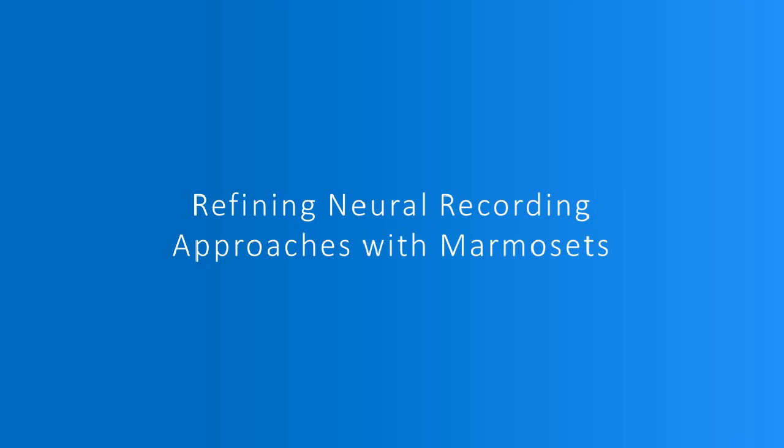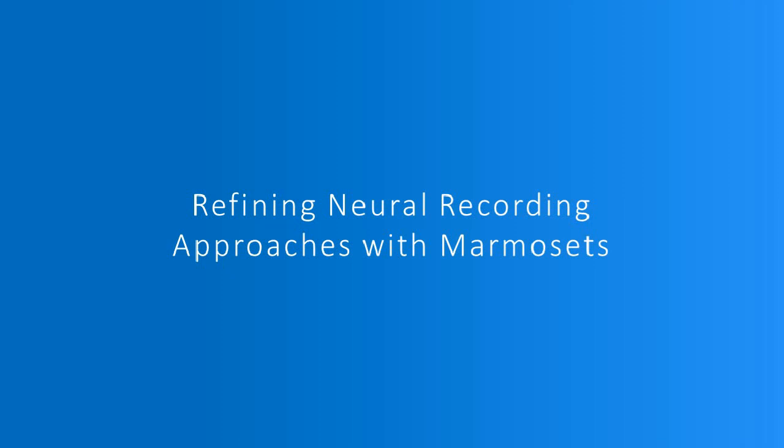The design constraints were: one, it would allow for recording neural activity during unconstrained behavior; two, it would require minimal and infrequent handling of the marmosets to mount and maintain the head stage; and three, it would have a low profile on the head of the animal. We are using the 96-channel Utah array to target marmoset sensory motor cortex, so I'll start by describing the surgical approach and build up the recording setup from there.